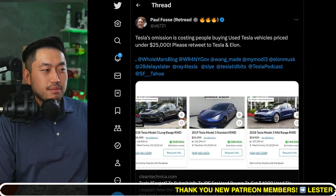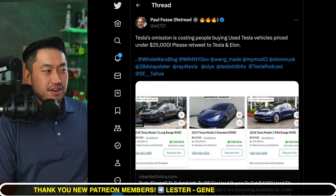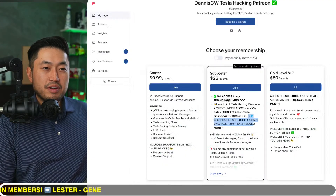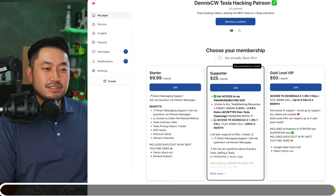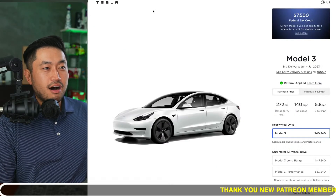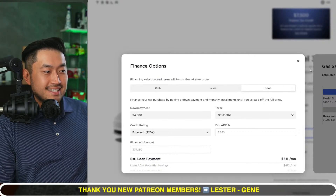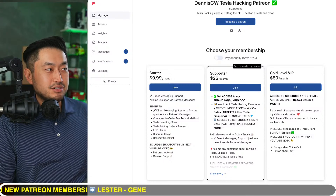Shoutout to Paul Foss for writing the article. We're going to jump into the live stream comments. But this video is sponsored by my Patreon link down below in the description, where you support the channel and get access to the ultimate Tesla buying guide with the best interest rates for financing your Tesla — all lower than Tesla's financing rate of 5.69%.